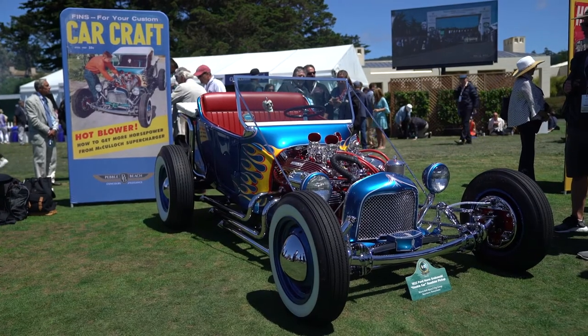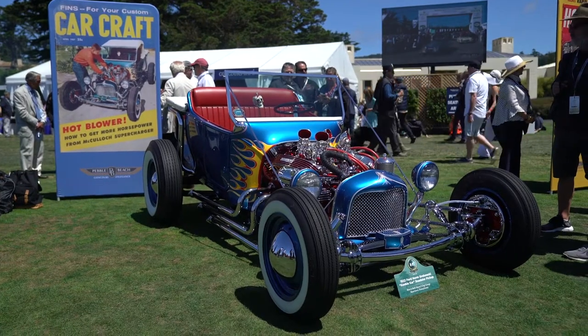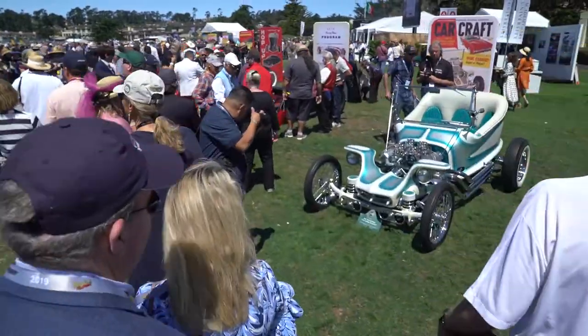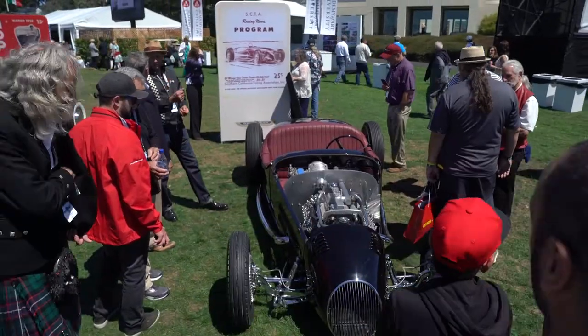The criteria was that the car had to be on the cover of a hot rodding magazine — not necessarily Hot Rod — so we have cars that were on Hot Rod magazine, Rodding and Restyling, Car Craft, Hop Up, and even the program for the SCTA for their Dry Lakes program. But the whole idea was it had to be a cover car, because guys who own hot rods loved to have their car on the cover of a magazine.